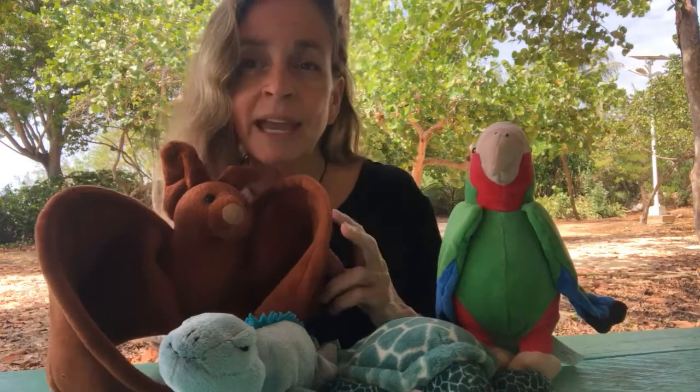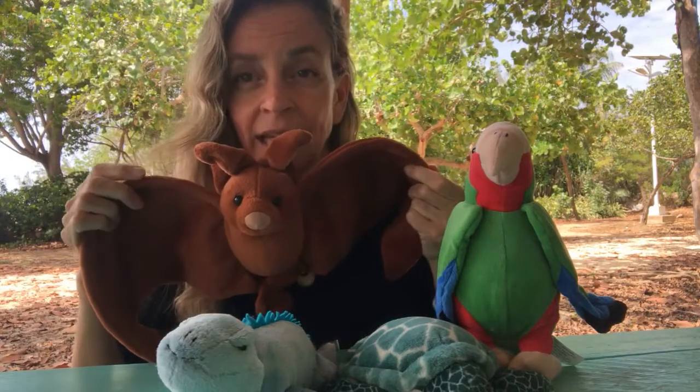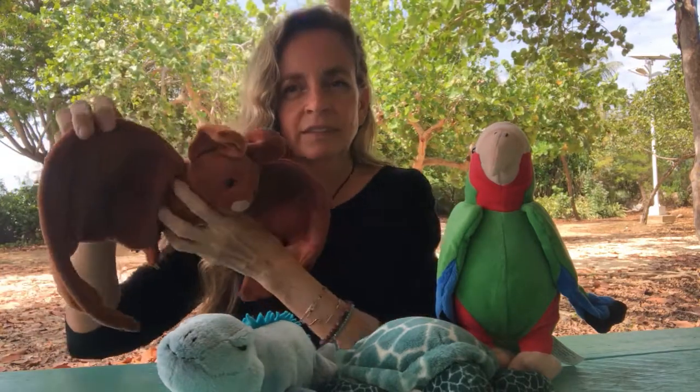First of all, I bet you guys know what this is. This is a bat and this is our only native mammal. Now mammals are the animals that have fur — people are mammals, see our hair, and dogs and cats and cows and horses and rabbits, all those are mammals. Bats are mammals too, and these are the only mammals that you would find in the Cayman Islands before people came and brought all the others along with us.